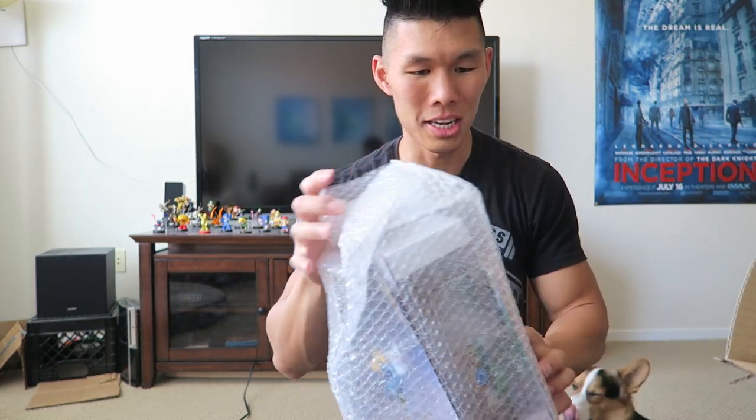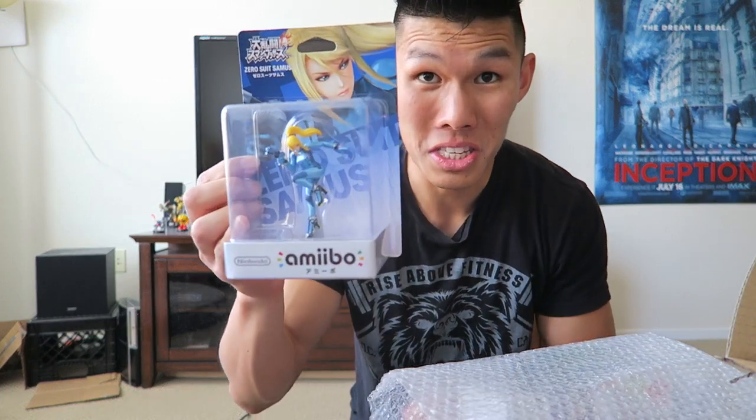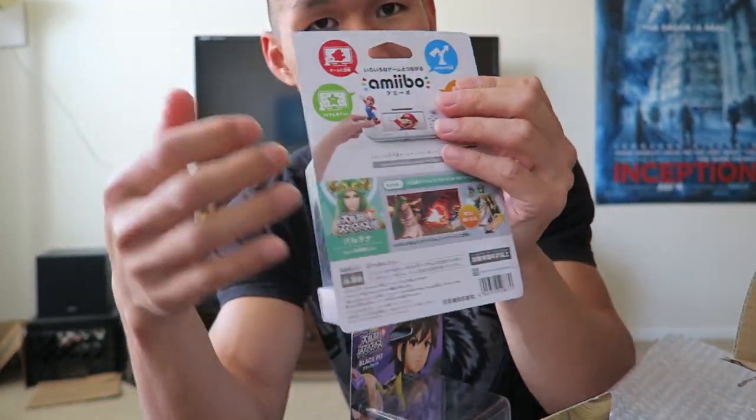I got three Amiibos — I didn't get all of them. Zero Suit Samus, Dark Pit, and Palutena. They're all Japanese. You can tell from the back, it's all in Japanese. But the good thing is it totally works with any Wii U game or on 3DS, because the only difference is the packaging is in Japanese. The figure works the same whether it's from Japan or the US. So I decided to get them early so I don't have to wait.